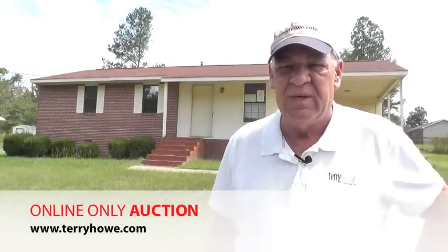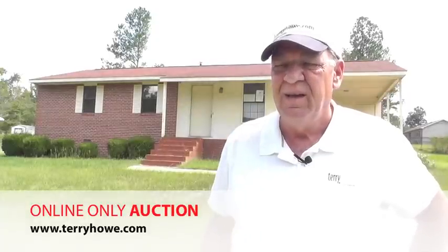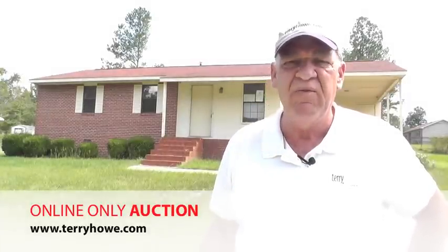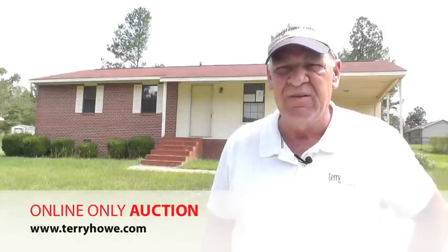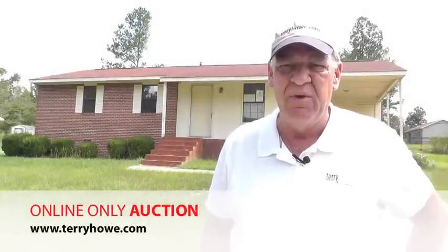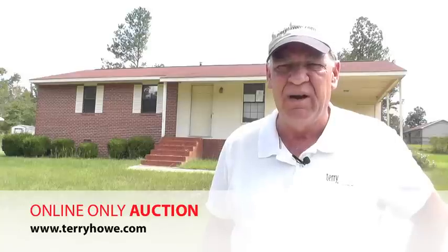Hello, I'm Terry with Terry Howe & Associates. I'm on site today in Milledgeville, Georgia. The address is 115 Van Ogden Drive, Northeast. I'm looking at a little three bedroom, one bath home to be included in our next auction.